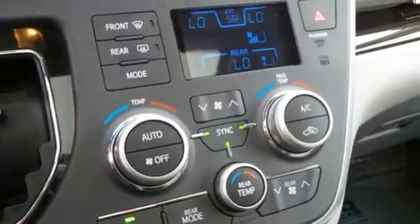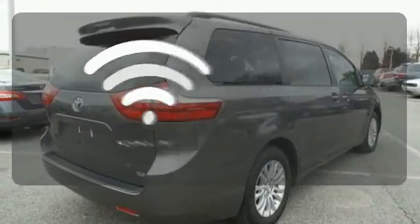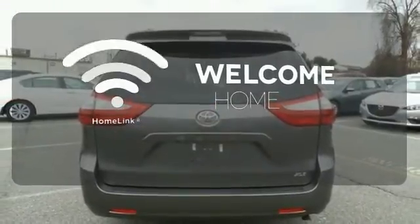You'll love its comfortable and impressive ride, plus its powerful V6 engine. Program garage door openers, gates, and lighting systems with Homelink.